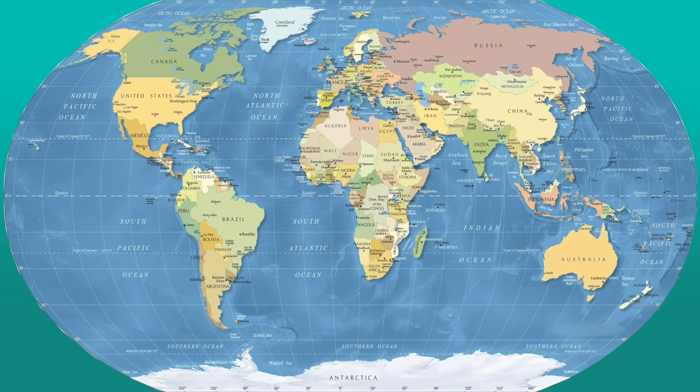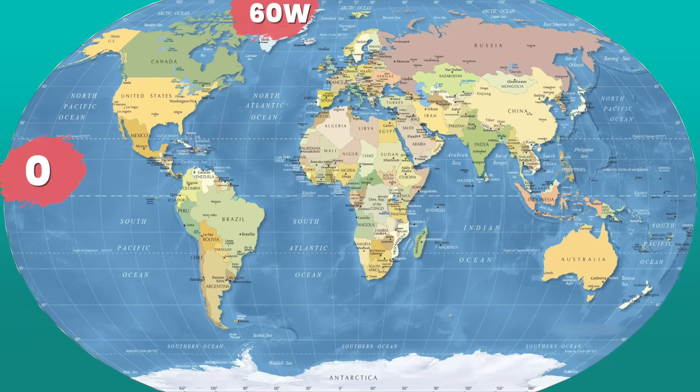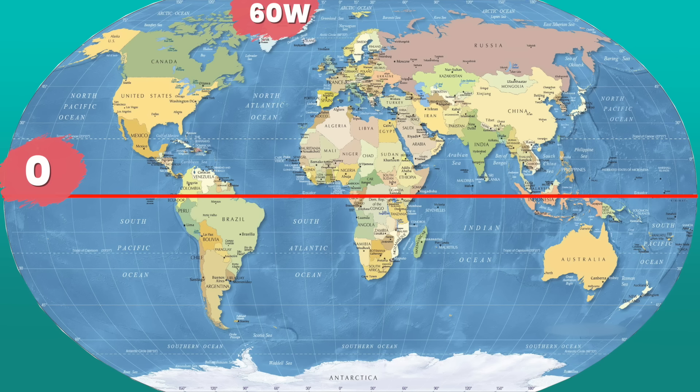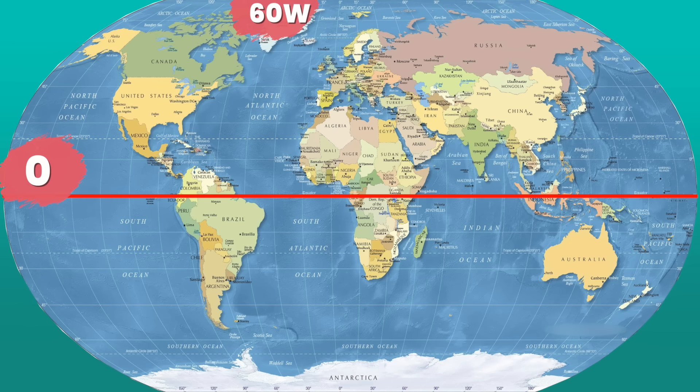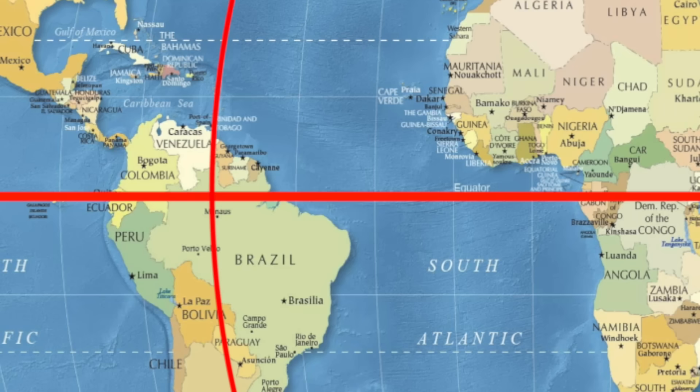Now it's time to put our latitude and longitude lines together. If we use our latitude and longitude lines and our coordinates, we can find any location on the map. Latitude lines first — I like to say flat first, long last to help me remember. The coordinates of our first mystery location are zero and 60 west. Remember, we look for latitude first, because latitude has an attitude if we don't. Here is our latitude line at zero. Next, let's find 60 west, which is the longitude line. Follow the lines — where do they lead us? Brazil!